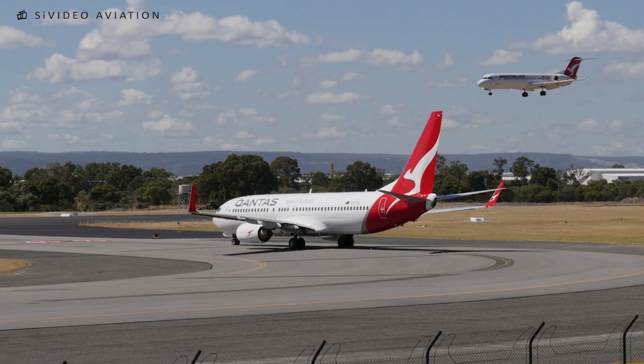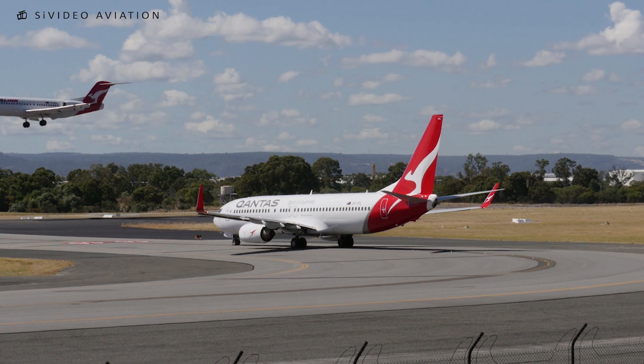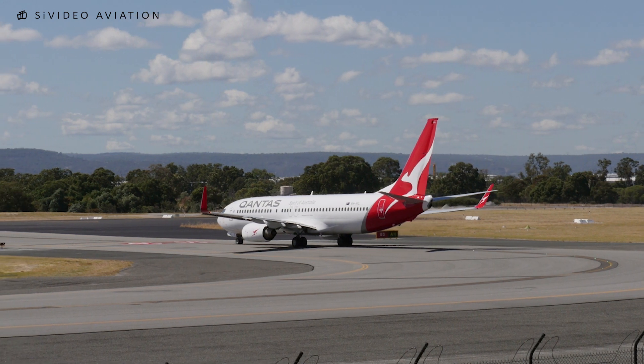Third tower, g'day. Velocity 9210 for Tegaday, continue approach, one more to the top. Continue approach, 9210.